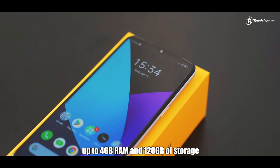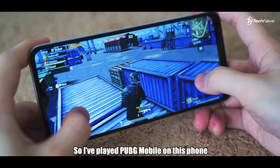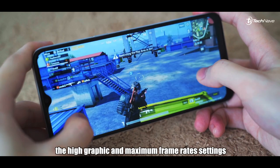The Mediatek Helio G80 chipset is coupled with up to 4GB of RAM and 128GB of storage. I've played PUBG Mobile on this phone and it allows me to play through the game without experiencing any frame drops or lagging on the high graphics and maximum frame rate setting.